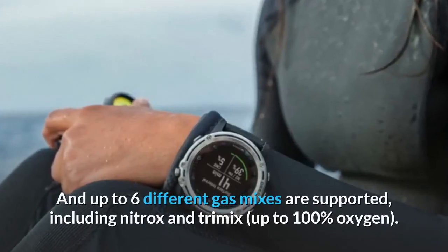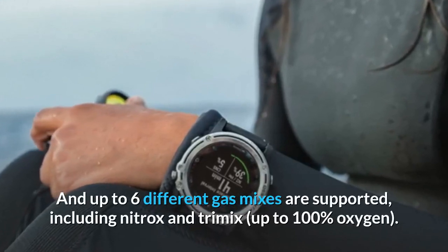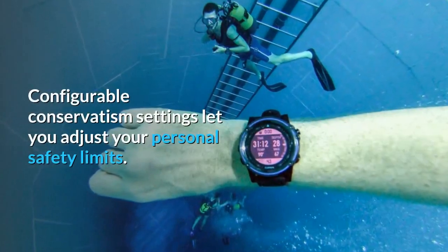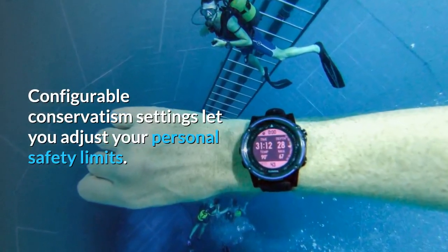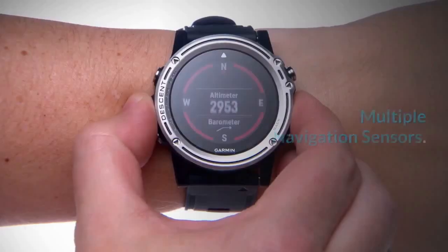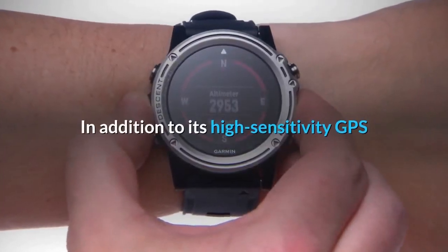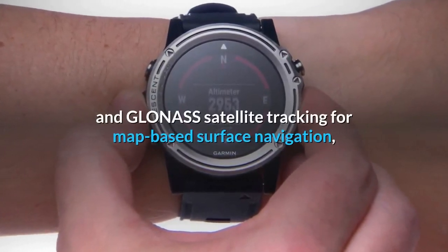Up to six different gas mixes are supported, including nitrox and trimix up to 100% oxygen. Configurable conservatism settings let you adjust your personal safety limits.